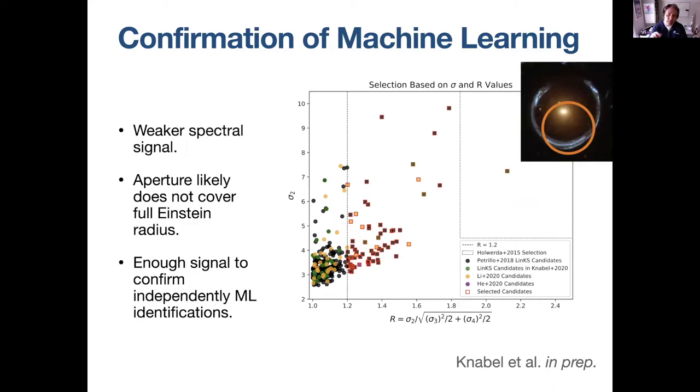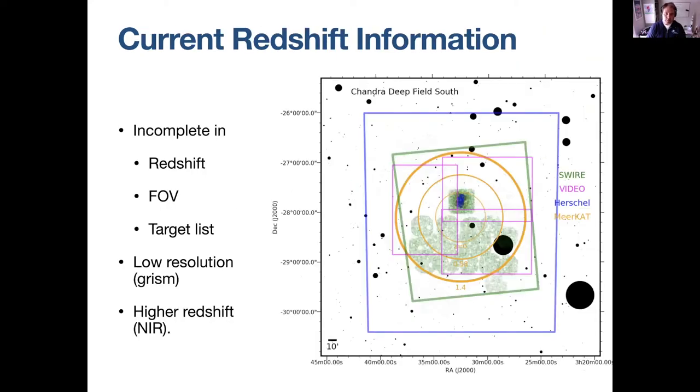We can also flip that around: if I have a machine learning candidate, can I go back to my spectroscopic survey and see the double signal there? Most fibers are not perfectly on the galaxy, so they tend to encompass a little bit of the lensing model — the lens caustic — so we get a little bit of signal. You can take your candidate list of strong lenses from machine learning, look for a second signal in the spectroscopic surveys, and that's often enough to confirm them. Sean is writing this paper up now.